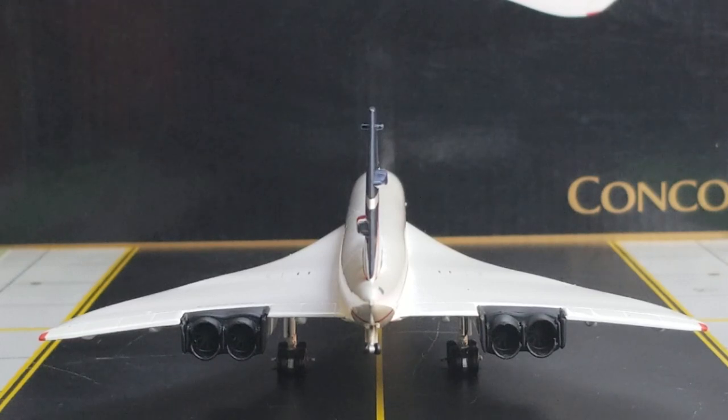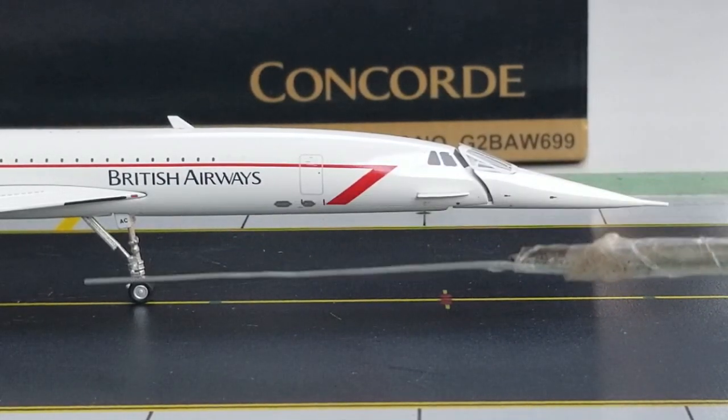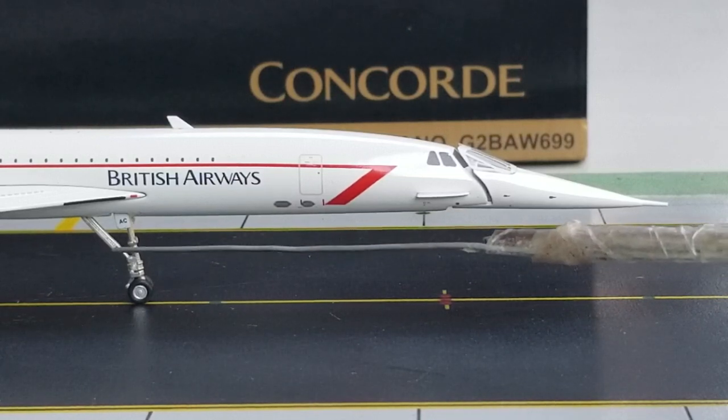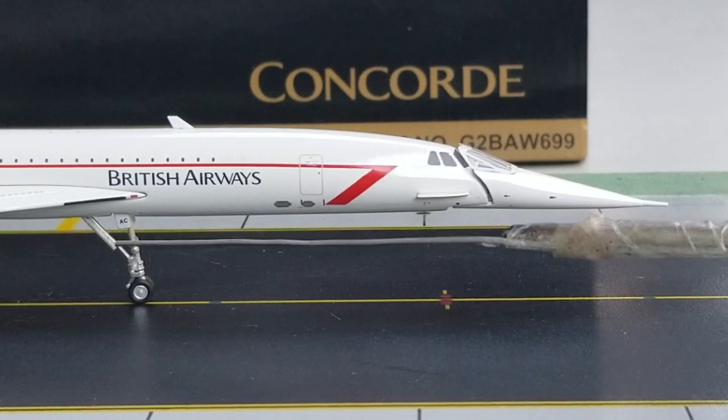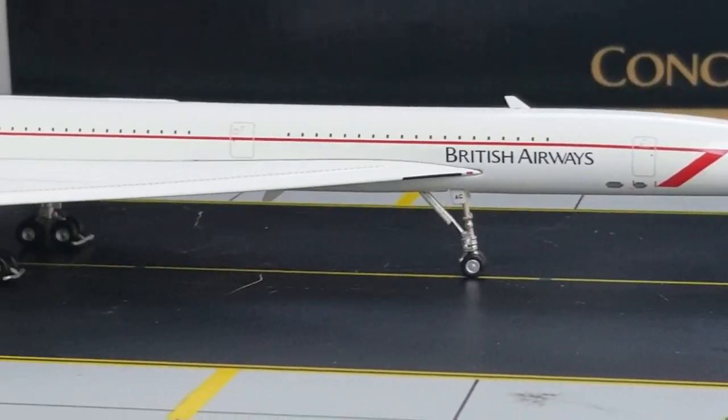Now looking at the British Airways Concorde SST supersonic transport in their Landor livery from the rear view angle — you see the reverse thrusters, which are impressive. Now looking at the front of the aircraft on the starboard side: the pitot antenna, the pitot static port, the droop nose cone, the ice detector head antenna, the visor on the cockpit window, the British Airways title, and the inboard landing light. You also see the landing nose gear, nose gear struts, and landing gear door with a partial registration 'AC', along with the red speed wing cheat line running across this side of the aircraft.